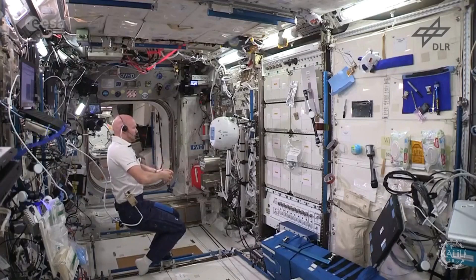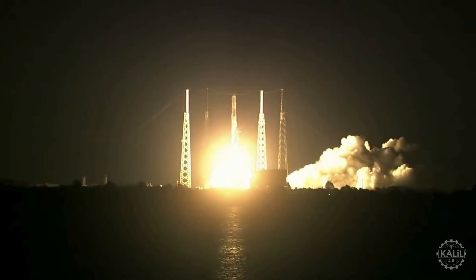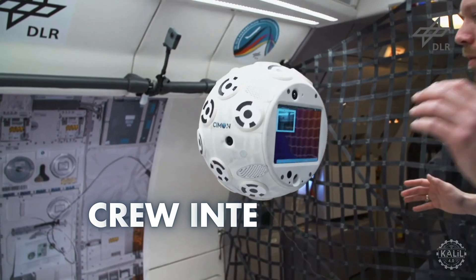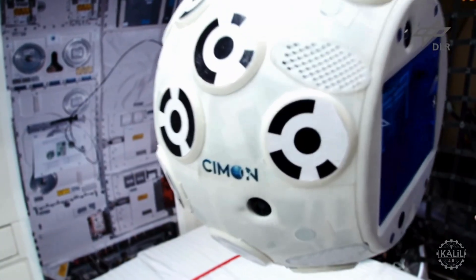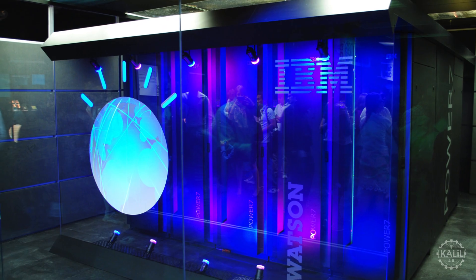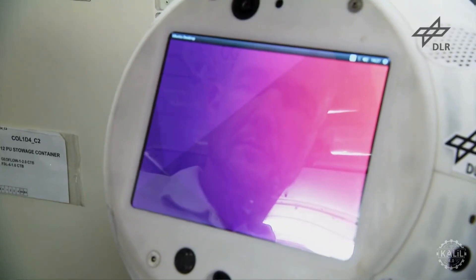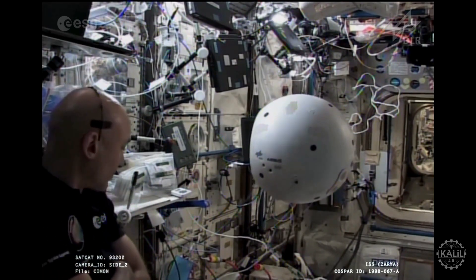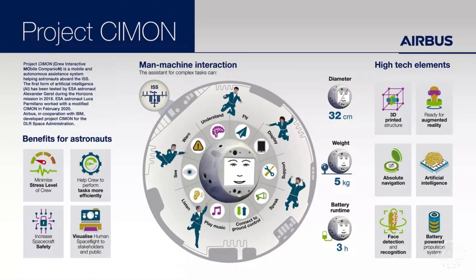Though CIMON isn't technically a humanoid robot, it plays the role of one in many ways. The AI-driven robot assistant was sent to the International Space Station in June 2018 aboard SpaceX's CRS-15 mission. CIMON stands for Crew Interactive Mobile Companion. Developed by the German Aerospace Center and Airbus, the spherical floating robot is powered by IBM Watson's AI. It has a screen displaying a simple animated face that guides astronauts through complex tasks and offers emotional support, using 16 internal rotors to navigate zero gravity. It responds to voice commands and can display documents, images, and videos to assist in experiments.